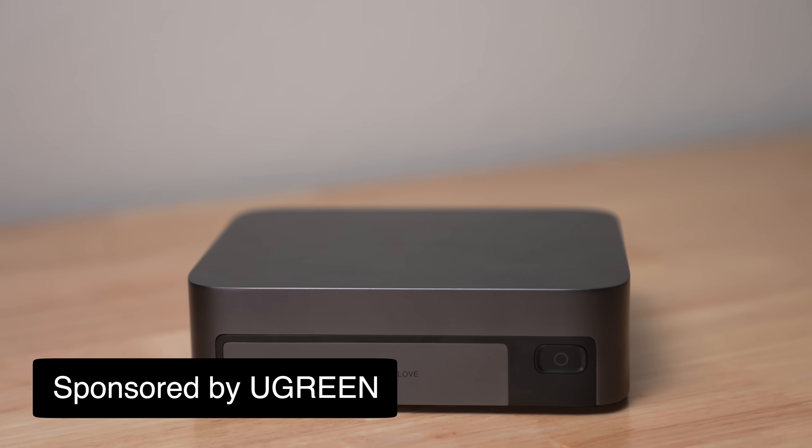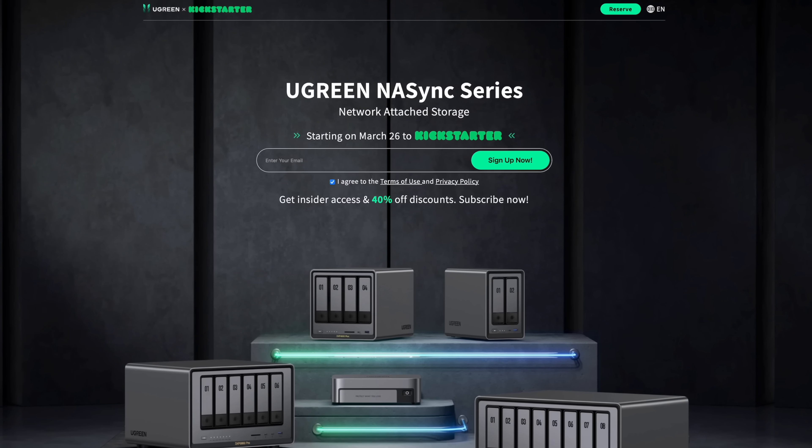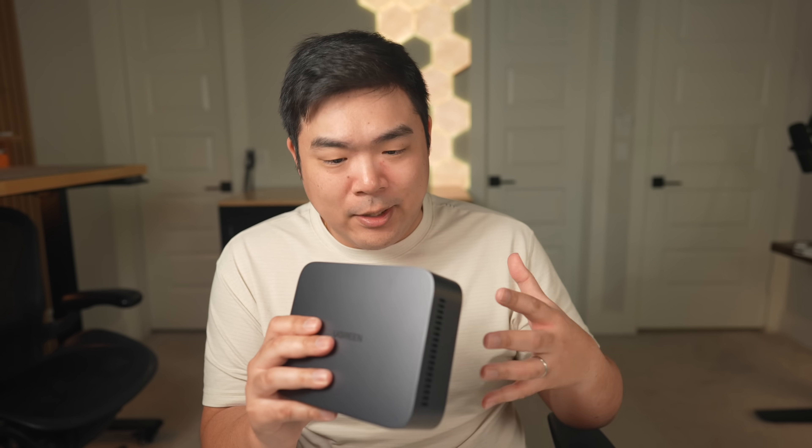Full disclosure, this video is sponsored by Ugreen. They sent over this pre-production version of the NAS Sync DXP480T+, but they have an entire lineup of NASs currently on pre-order on Kickstarter. For this video I'm gonna primarily focus on the DXP480T+, but be fully aware that this is a pre-production unit running on pre-production software, so things can change and this video may be outdated by the time it's released.